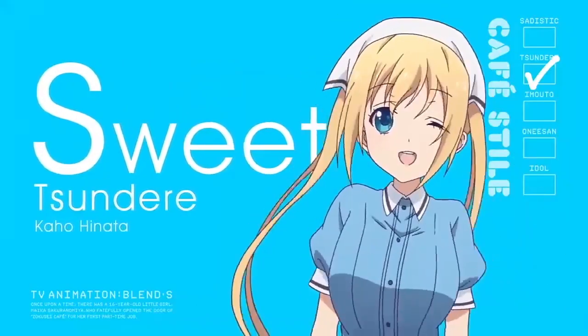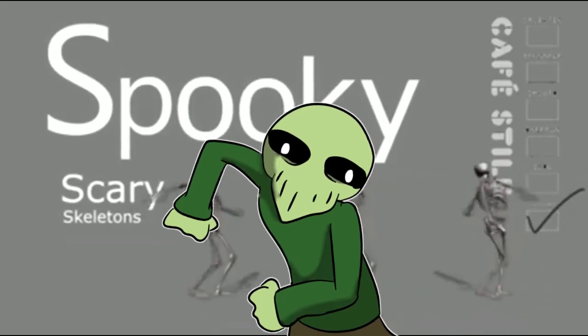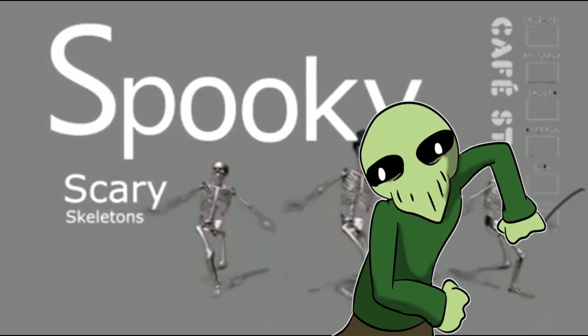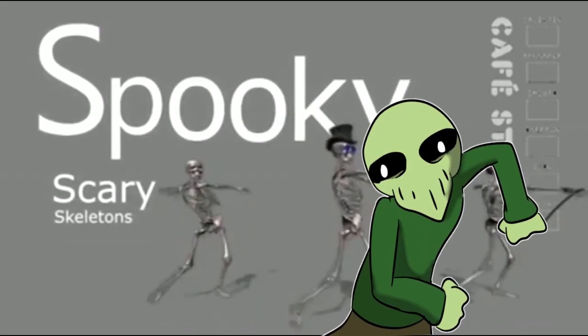Smile, scream, shista, sadistic, surprise, sunny — spooky scary skeletons send shivers down your spine, shrieking skulls will shock your soul and seal your doom tonight. Spooky scary skeletons speak with such a screech, you'll shake and shudder in surprise when you hear these zombies shrieking.